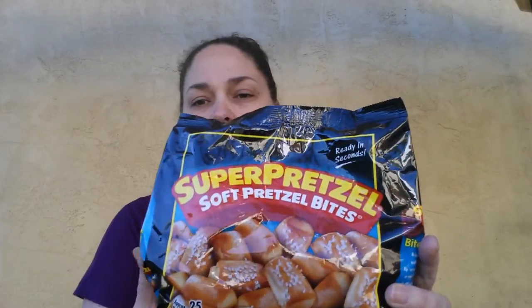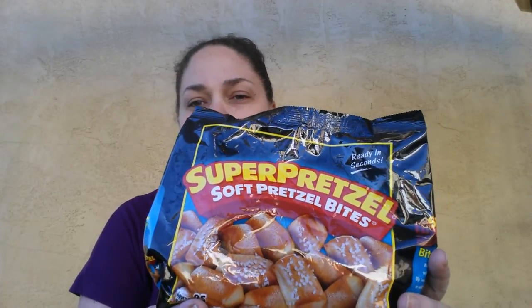I wanted to show you a few of the things that I couponed at the Dollar Tree this week. The first item is the Super Pretzel Soft Pretzel Bites. I get these all the time for free at the Dollar Tree because there's always dollar-off coupons on these. I like to keep these in the freezer for my girls in case they want a snack.